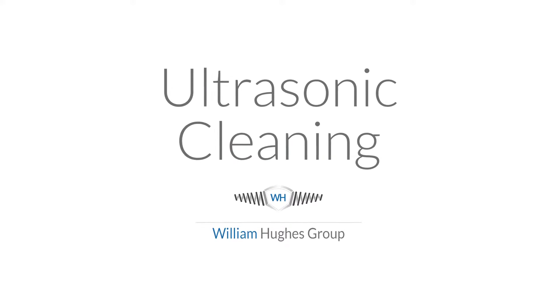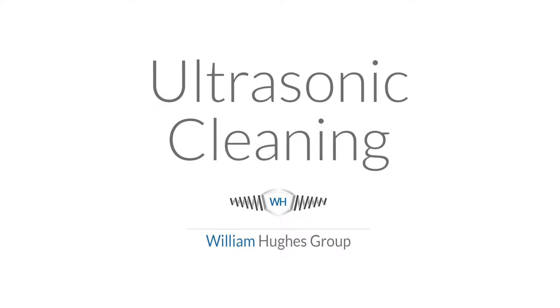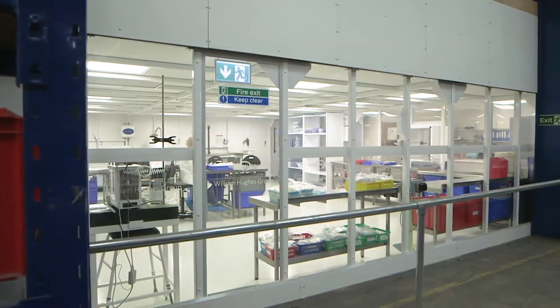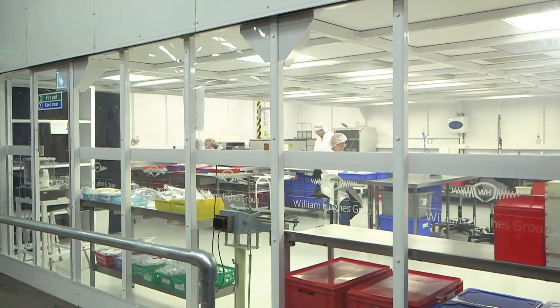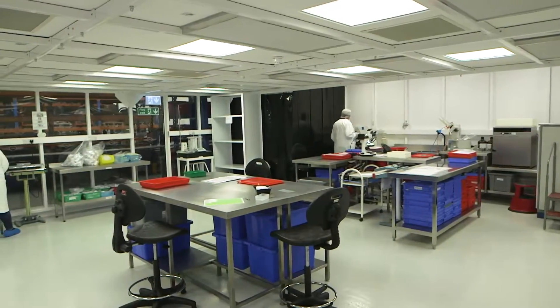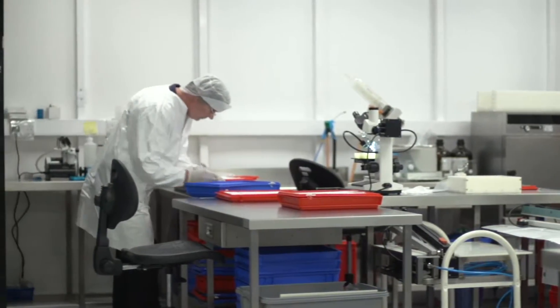To satisfy ever-increasing demand for special treatments, including cleaning services and passivation, William Hughes has built an 80-metre square Class 7 clean room within its Dorset factory, constructed in accordance with ISO 14644-1, the equivalent of a Class 10,000 clean room using Federal Standard 209E.